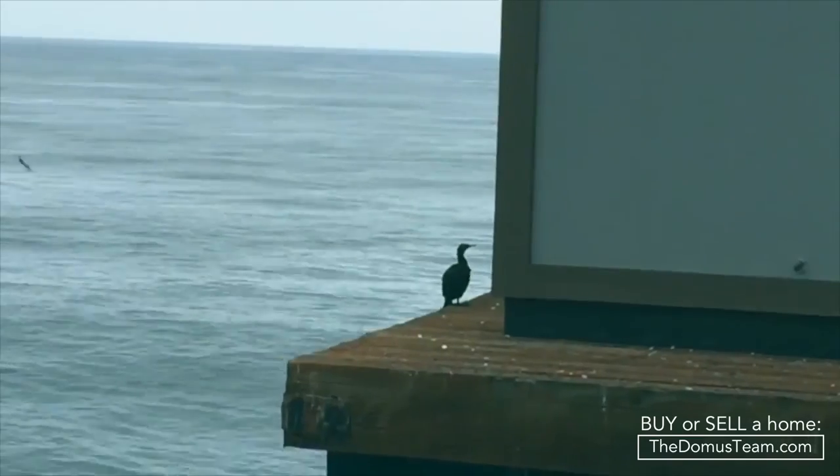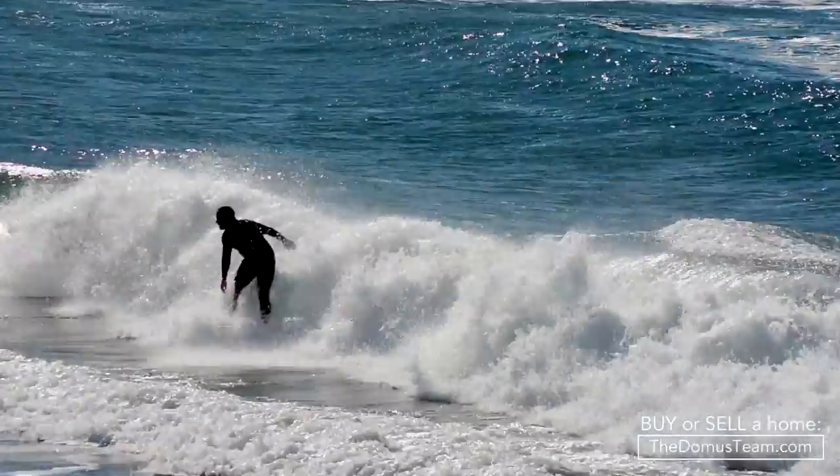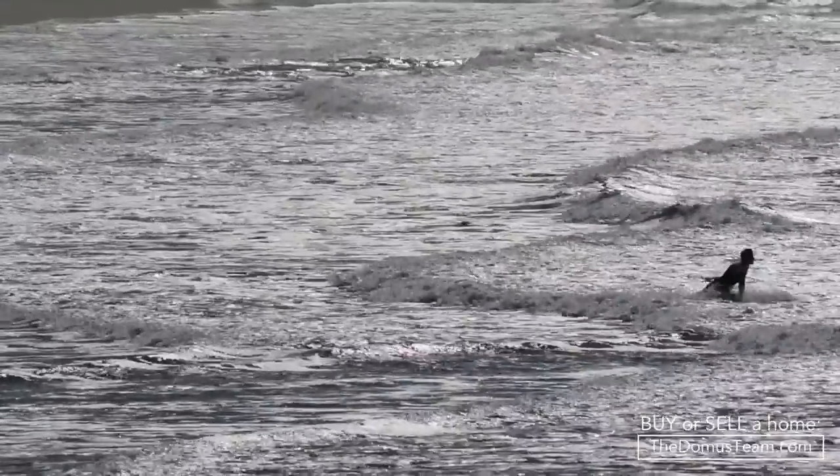With nearly four miles of oceanfront, Imperial Beach is a popular surfing destination with great surf and beautiful beaches. With one of the longest piers in California, it is also a major attraction for fishing.